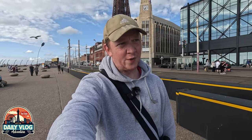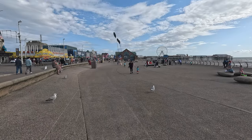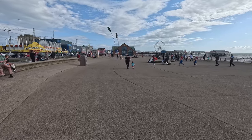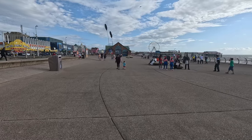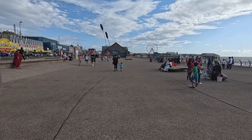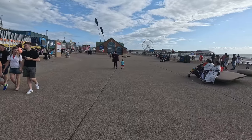Hey guys, welcome back to a brand new video. I'm just having a little wander on the prom seeing what's happening. As you can tell, Blackpool Tower is right behind me — it's looking quite busy today. I thought I'd pull out the camera and have a little look around. I've just got my GoPro with me on my walk, so I thought why not do a bit of a video. You've got Central Pier just right in the distance.